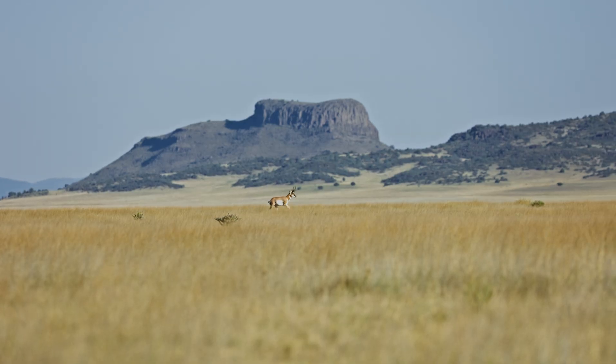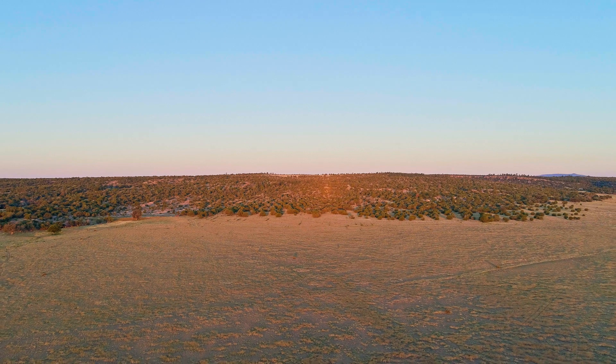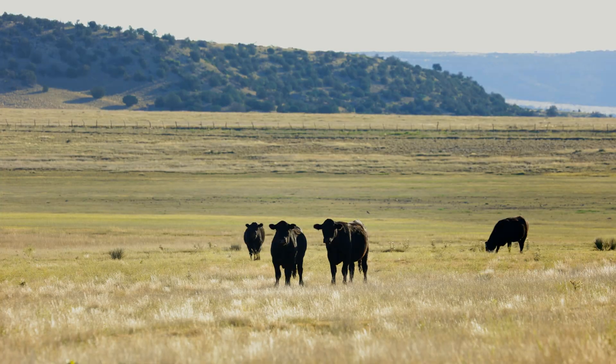I'm Emily Cornell from Sol Ranch, which is in the northeastern part of New Mexico outside of Wagon Mound. We're sort of in the short grass prairie where the mountains meet the plains — we've got a lot of canyon country and a couple of major rivers that come together.